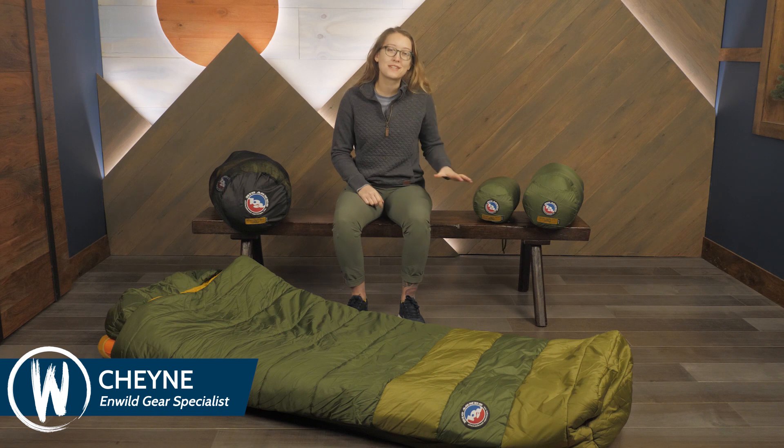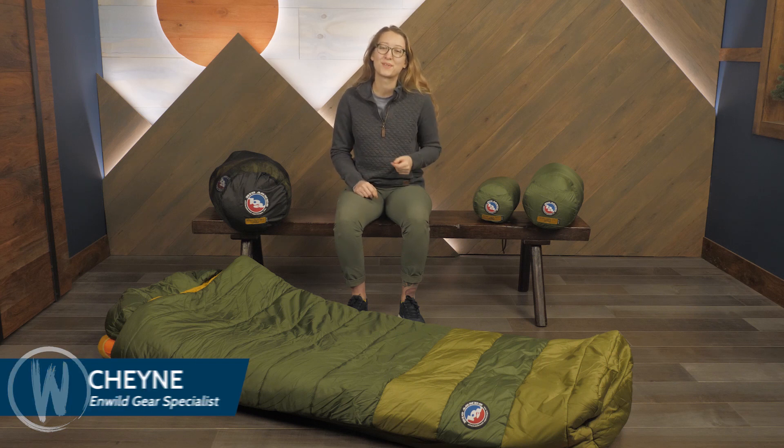This is the Big Agnes Echo Park Sleeping Bag Series. With options ranging from sub-freezing use to warm weather camping, these bags are great for anyone looking for a little more elbow room in their sleep system. Let's take a closer look.